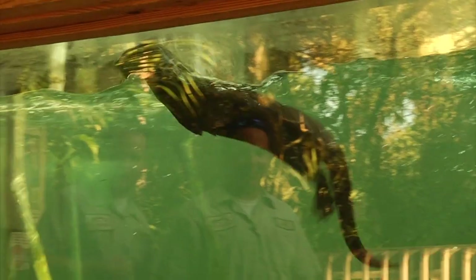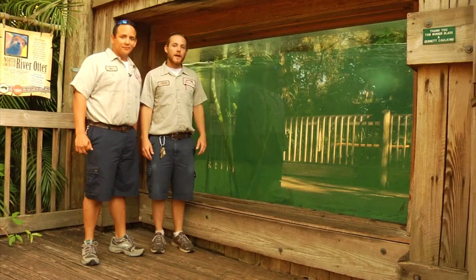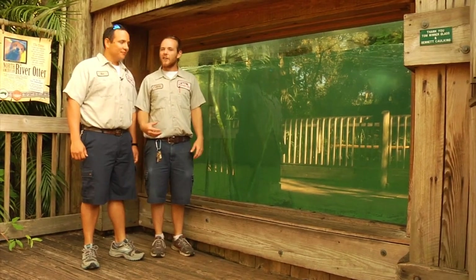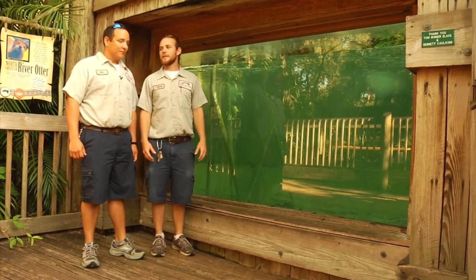Rob and I are over here in front of the North American River Otter exhibit. In here we have Ozzie and Saba, who are two of our endotherms here at the zoo. They are warm-blooded and they have a very thick coat to keep all that heat in that they generate. They have 156,000 hairs in a square inch, so that's pretty dense.